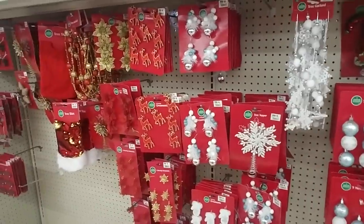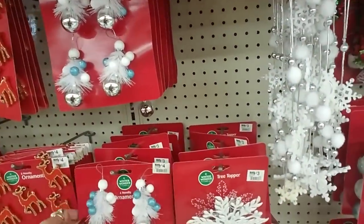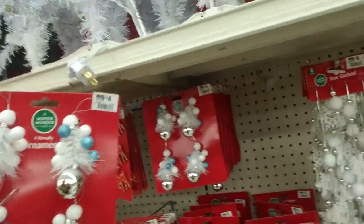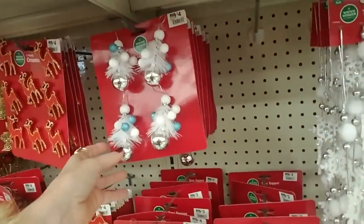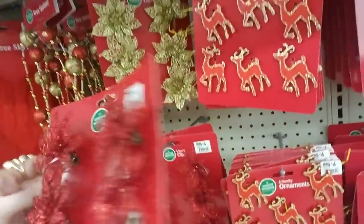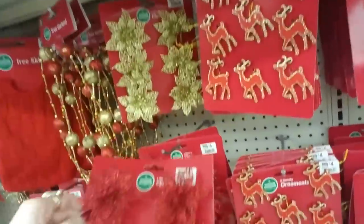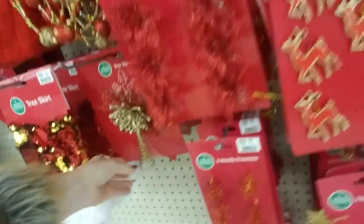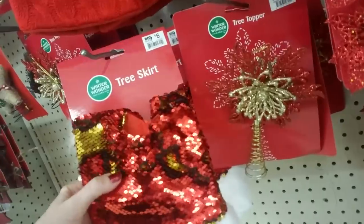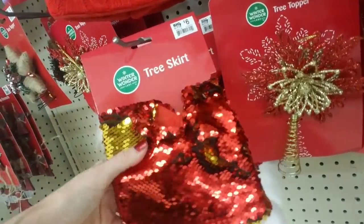Yeah, all this is for little trees. We're actually going to do another little tree decorating video — not today, but we'll see. It depends on how busy I am tonight. These are little clips and you just clip them right on to the tree. And a pretty tree topper. Here's another mermaid sequins skirt — this one is red and gold.